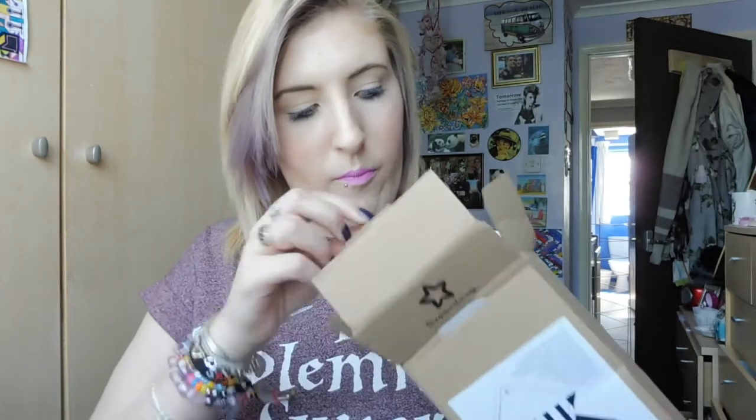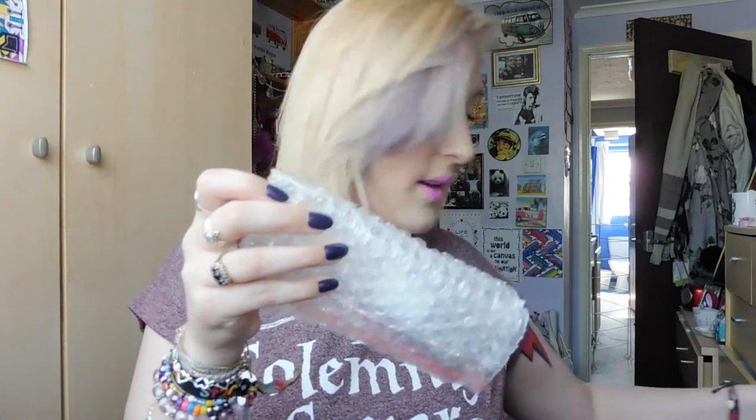I'm going to start with this box. This is from Superdrug — I can remember what I ordered from them, but let's just look into the box. Not really bothered about the paperwork, so that can go to one side. I ordered three items. So I ordered this, which is the Rimmel London Finishing Touch Ultrashine Top Coat, because I'd run out of clear nail varnish and I needed to get some, so I ordered that.